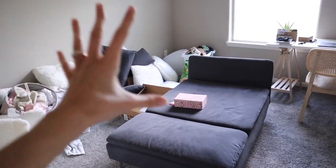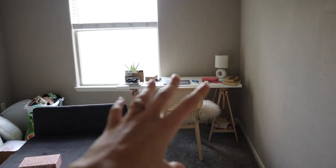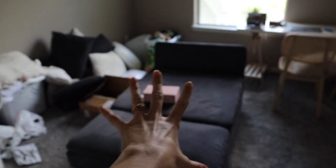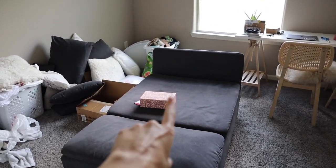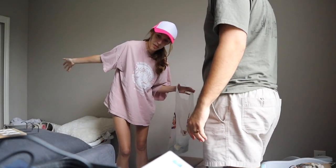Right now the office looks crazy, but today we're going to hang up some of this stuff, move the sectional against the wall, make the desk area cute, and rearrange the whole room to figure out where everything goes. This is basically like arts and crafts right now.